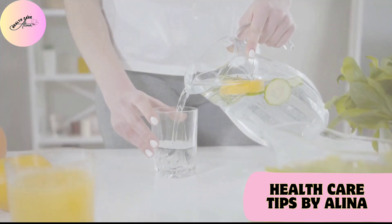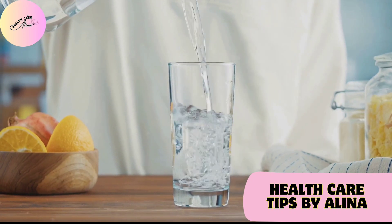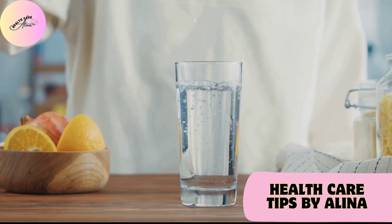First up, we have the unsung hero of health: water. Hydration is key for optimal kidney function. Aiming for at least 8 glasses a day can help your kidneys perform their best.